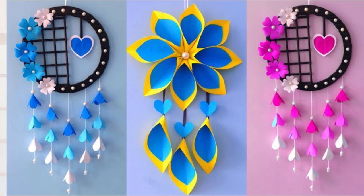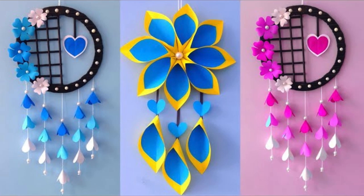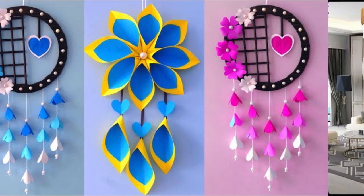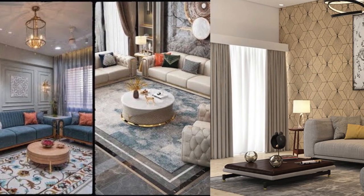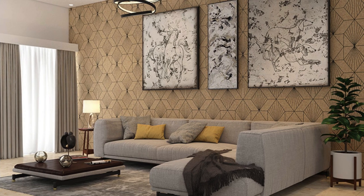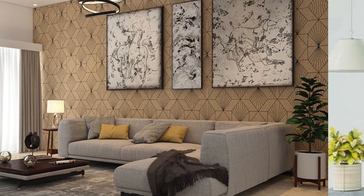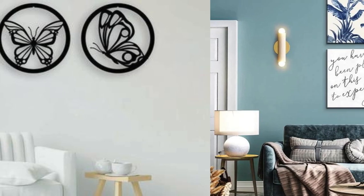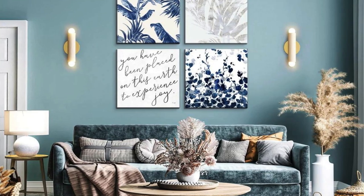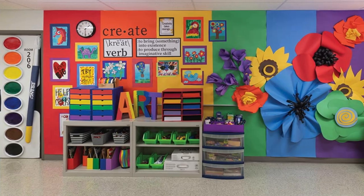Play with optical illusions by using mirrors strategically to create the illusion of more space and enhance natural light. Mirrored wall panels or a large statement mirror can act as both functional and visually striking elements. Additionally, mirrors can be framed with unique materials or designs to add a distinctive touch to your wall decor. Finally, don't forget the power of seasonal decor. Consider creating a rotating display that changes with the seasons, incorporating elements like wreaths, garlands, or themed artwork.